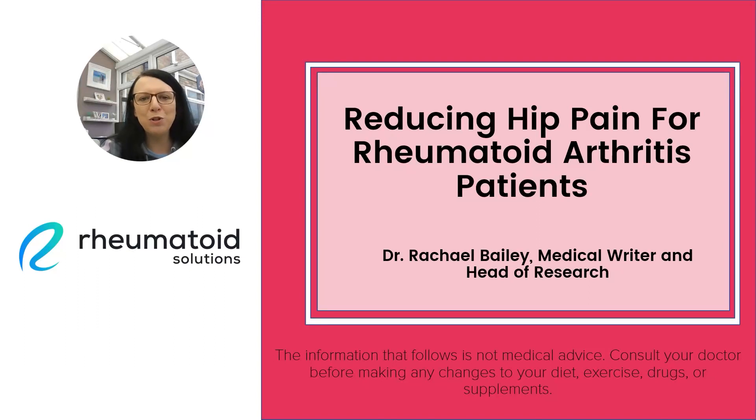Hello, it's Rachel Bailey here from Rheumatoid Solutions. Today we're going to be talking about reducing hip pain for rheumatoid arthritis patients. So if you've got pain in the hip, then this video is going to be very interesting for you. We're going to show you some exercises that are supported by the science that can help you to reduce pain in your hip.